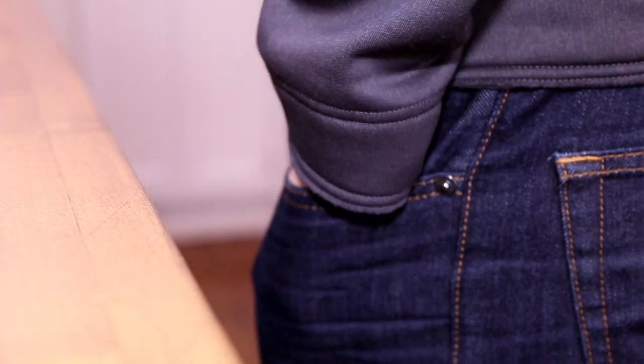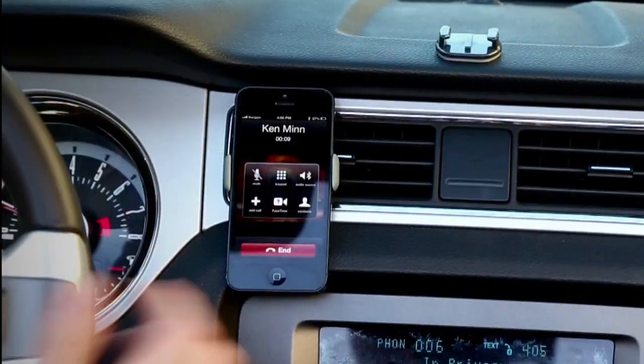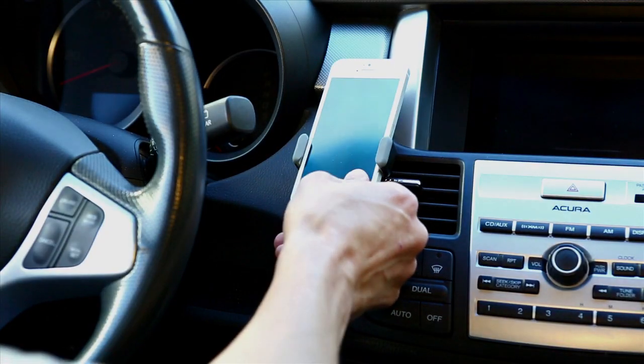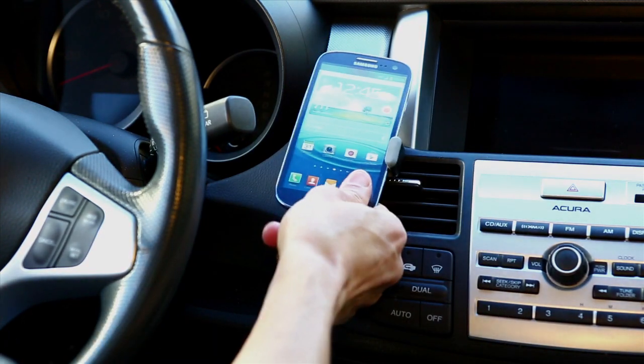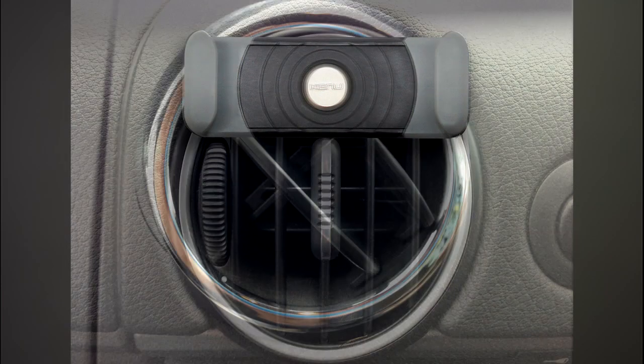Introducing Airframe, a pocket-sized car mount for your smartphone. Perfect for GPS navigation, music, and hands-free calls. Airframe works with the most popular smartphones and fits on any vent — horizontal, vertical, and angled.